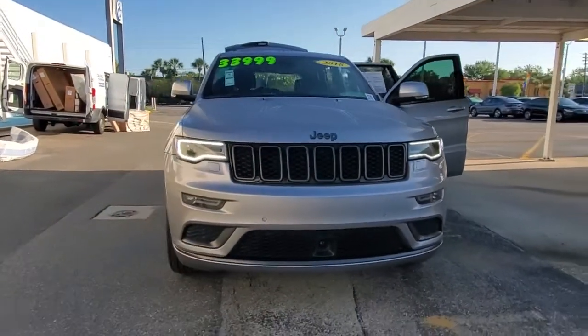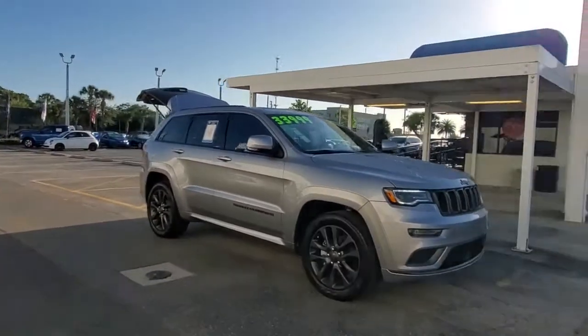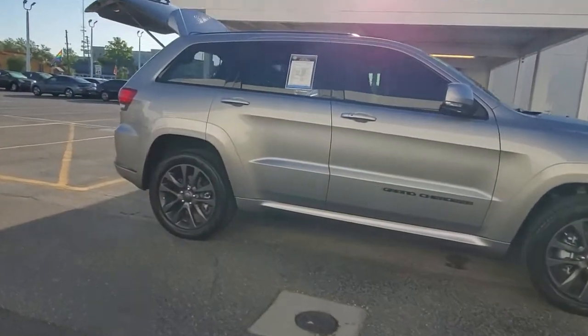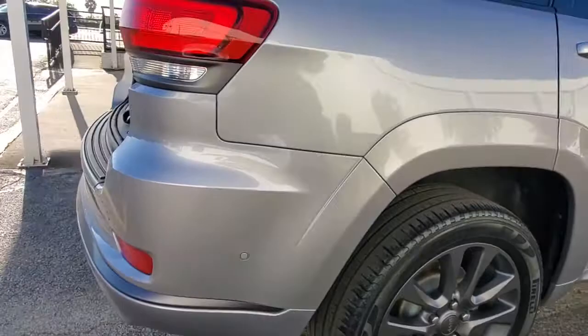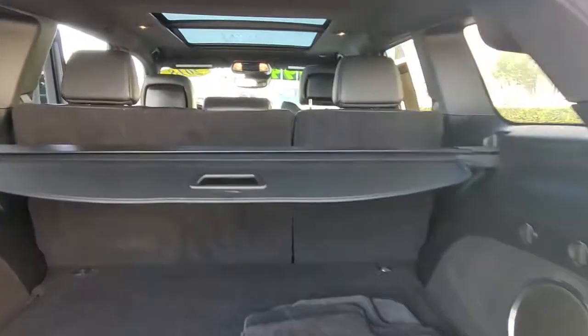Take a moment to check out the 2018 Jeep Grand Cherokee. This vehicle is an outstanding buy with fewer than 30,000 miles on the odometer. The Grand Cherokee delivers rugged off-road capability, refined luxury, technology that keeps you safe, connected, and entertained, and an iconic spirit of adventure.